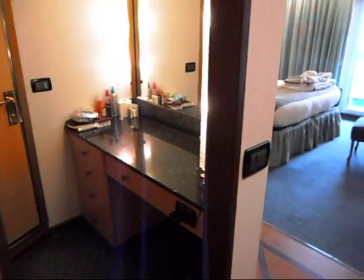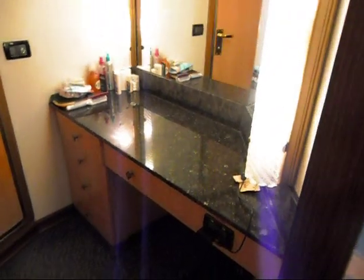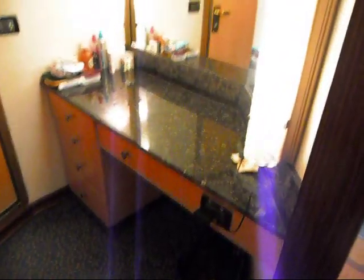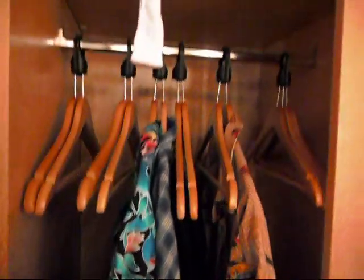Excuse the mess, we've been on the ship a few days. You come in the door and right away you're in the sitting vanity area. There's usually a stool right there but it got moved into the front room. You have the mirror on this side, and lots of closet space — and more closet space.